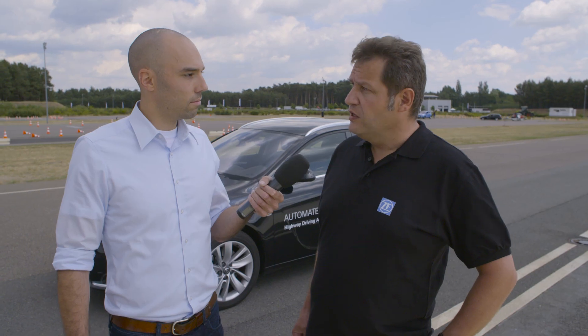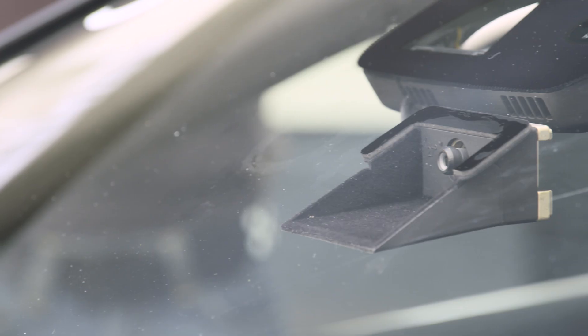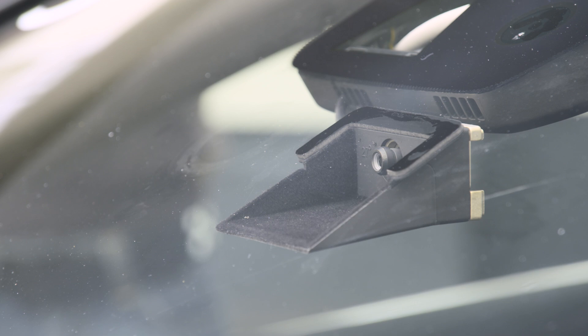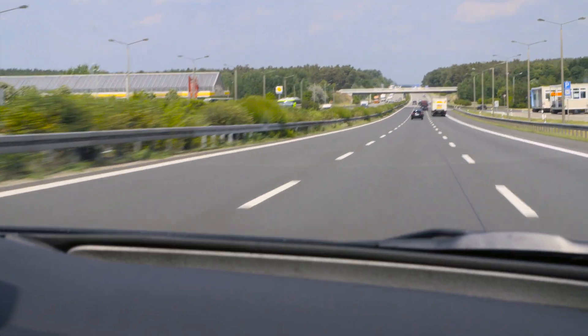One system, the radar system, is responsible to measure the distance and to detect the objects in front of the vehicle. And then we have, behind the windscreen, a video camera — our new ZF-TRW SCAM3 camera. This camera is responsible to detect the lanes of the street. With this lane detection, we can keep the vehicle in the middle of the lane and make sure that the vehicle is always following the vehicle in front of it.